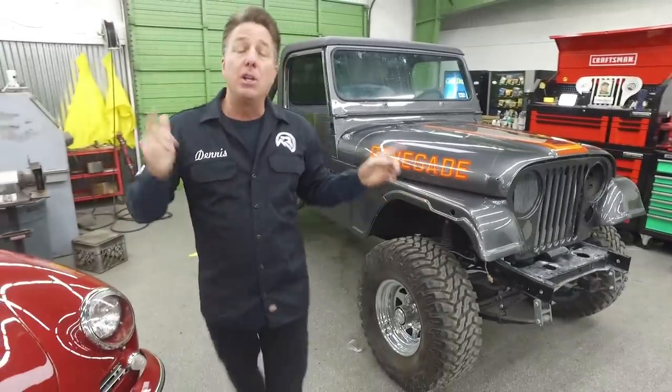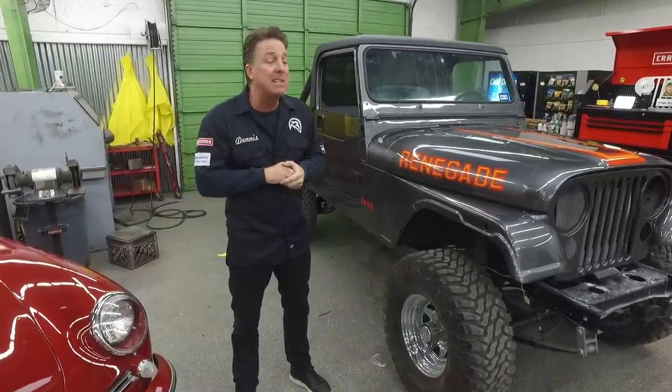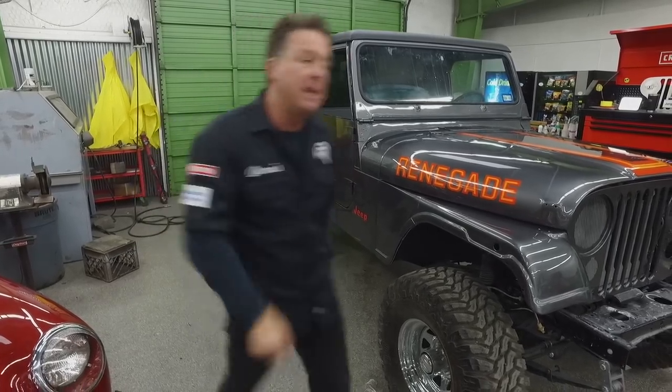So there you have it — a huge eclectic group of cars that came in this week. Thanks for watching. Please like, tag, share, and follow. Remember, I'll be in Scottsdale Monday and Tuesday hunting cars. I'm really looking for European sports cars. Have a great day.